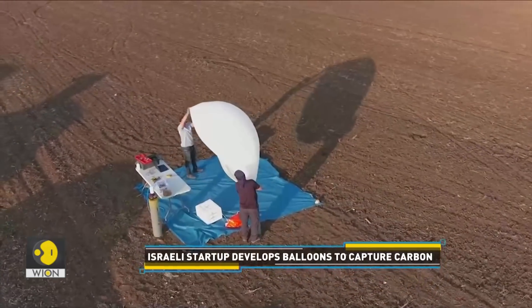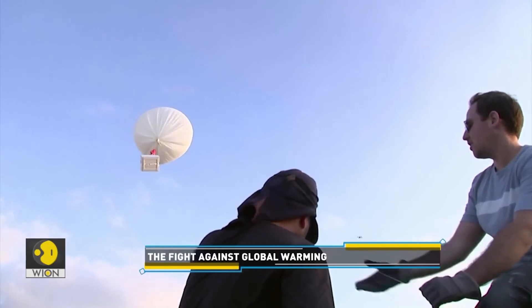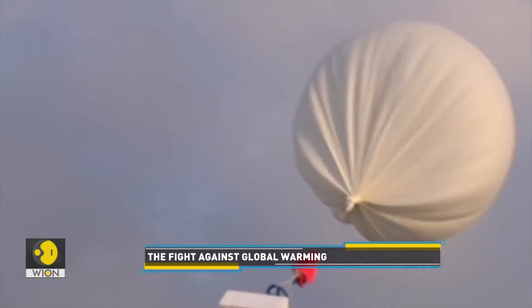The company aims to build larger balloons within two years that could be deployed to remove a ton of carbon a day at a cost of below $100.